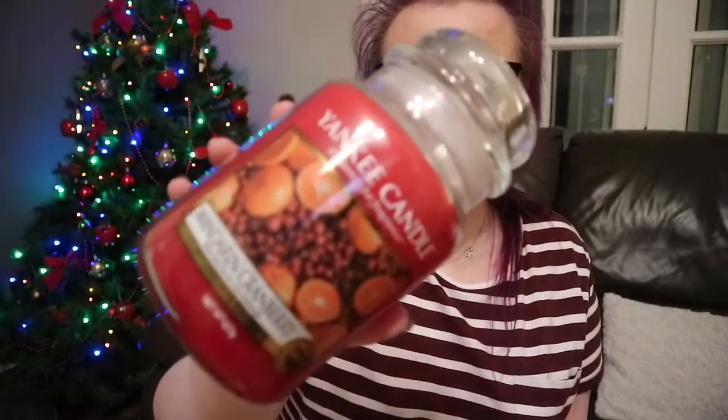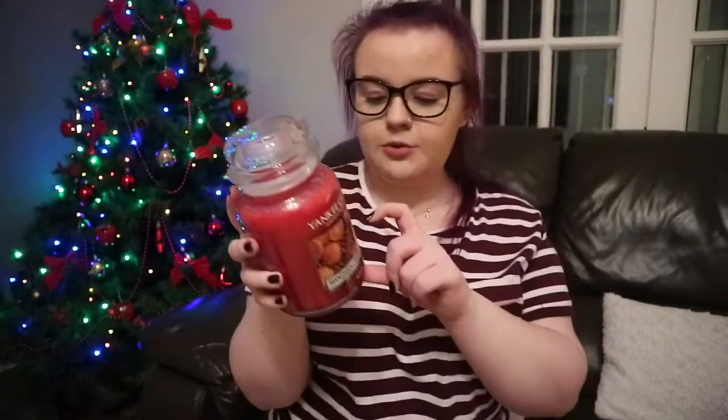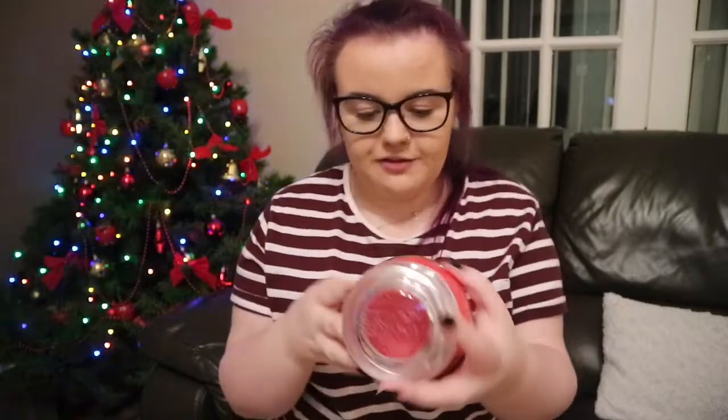My auntie and cousin got me the Yankee Candle Mandarin Cranberry candle. I had found this scent in my house, started burning it and really liked it, but by the time I found it it was already nearly gone. So I fell in love with it and they bought me a new one.